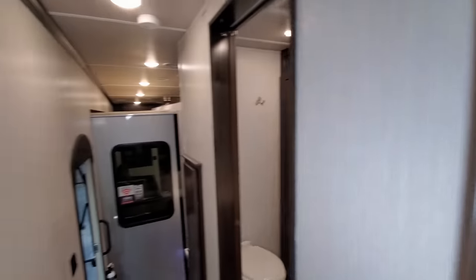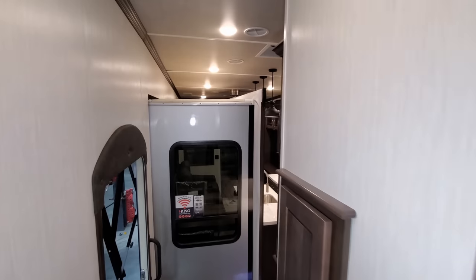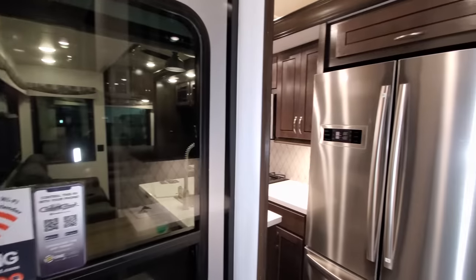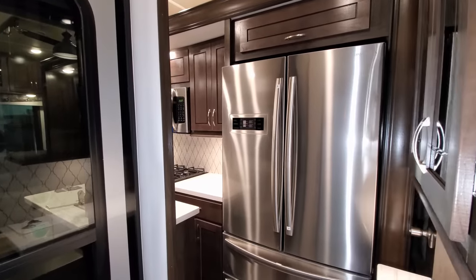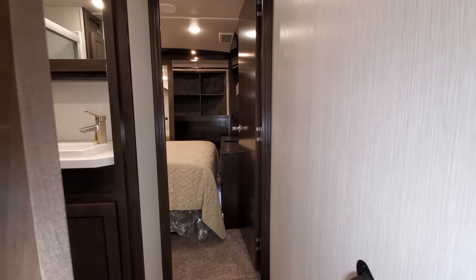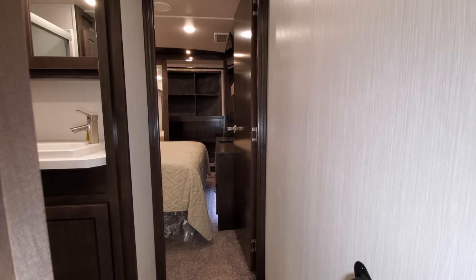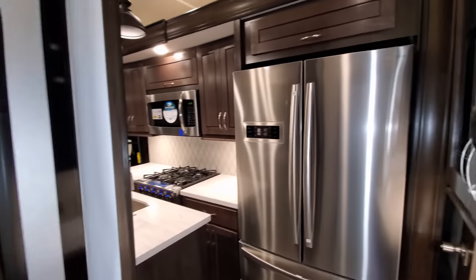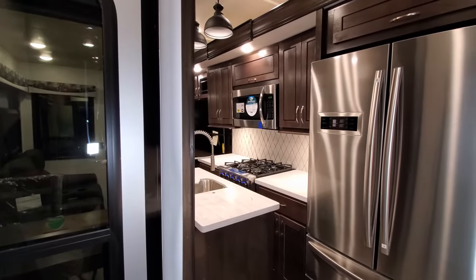When going back out, same thing — the bedroom room moves first, then the others. You just hit the out button and everything starts to move, with the bed slide going back out first. You'll also get a little pressure relief on the slides.